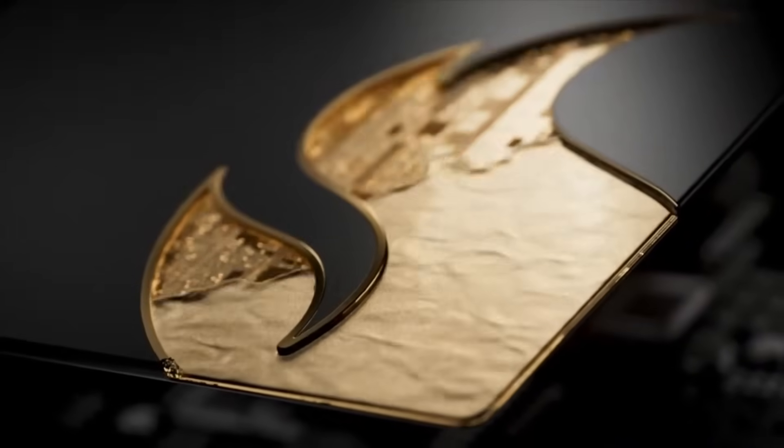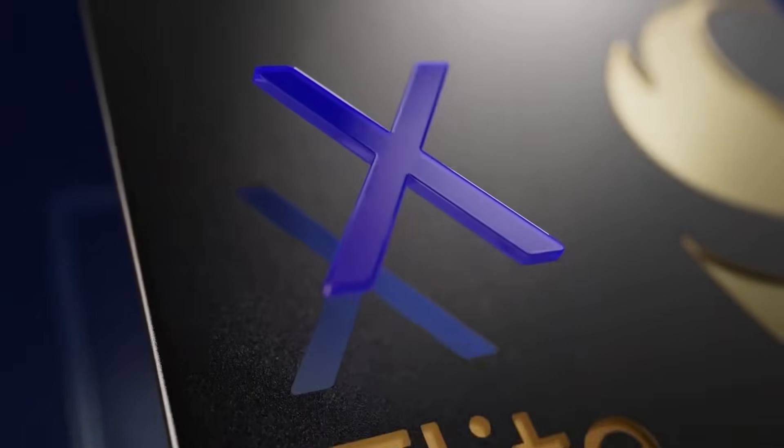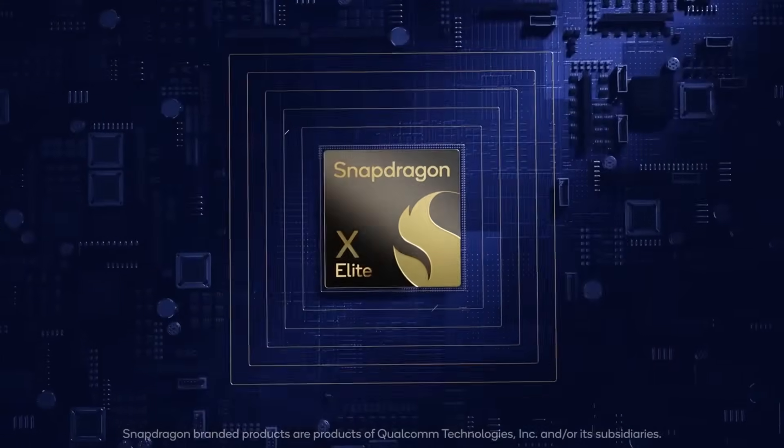These are the next generation of ARM chips that Snapdragon has been developing. The first generation was released last year, and they're what you'll find in some of Microsoft's Copilot Plus PCs. The next generation of those chips is going to probably be announced either in summer or fall of this year, and Microsoft is working with Snapdragon to make sure that Windows is going to be compatible with those chips.